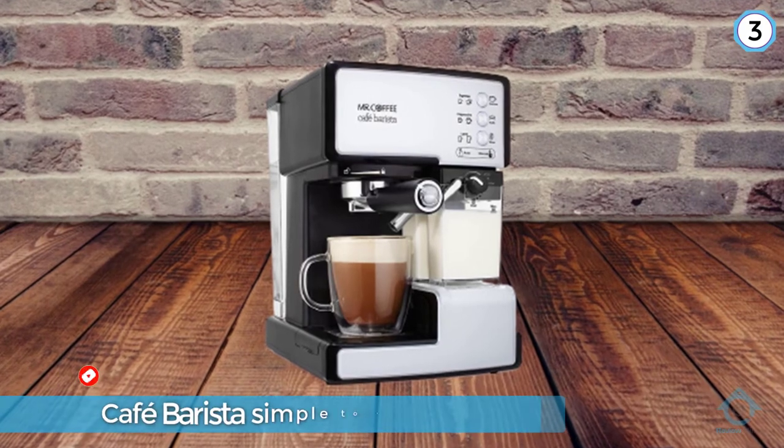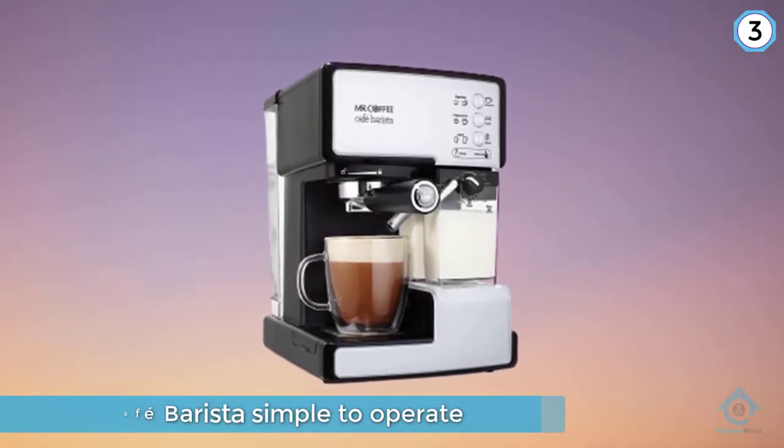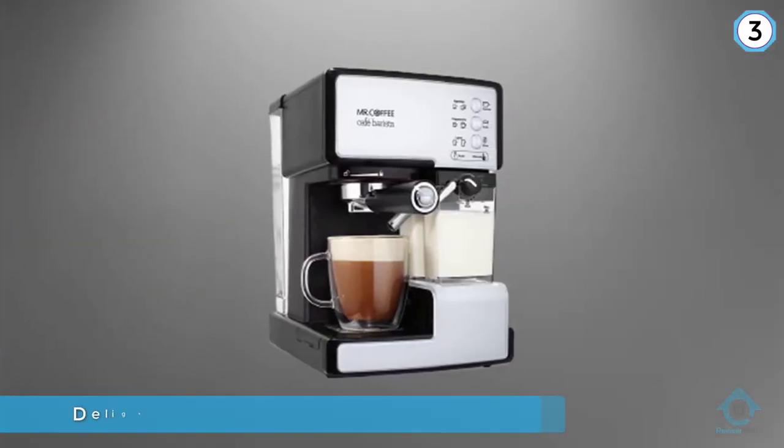The lower-end parts means this isn't going to last you forever. Because this is an entry-level item, the espresso you brew won't really stand up to really high-end machines.